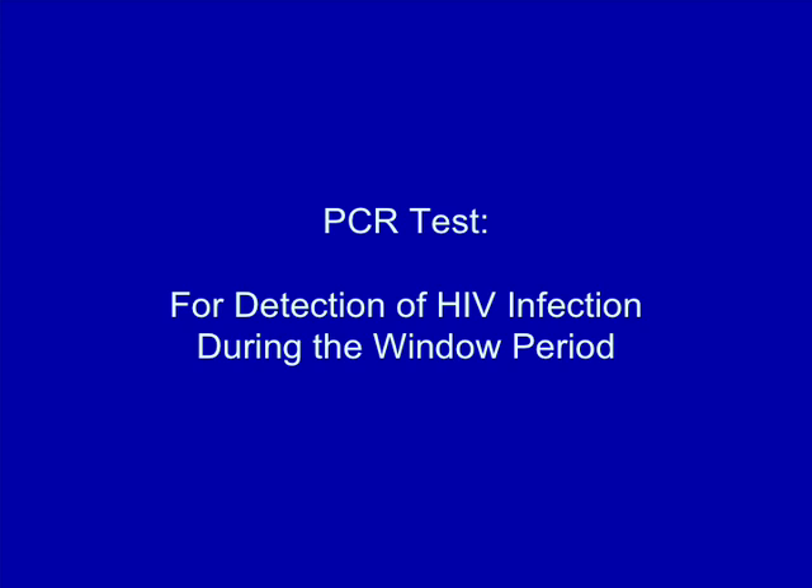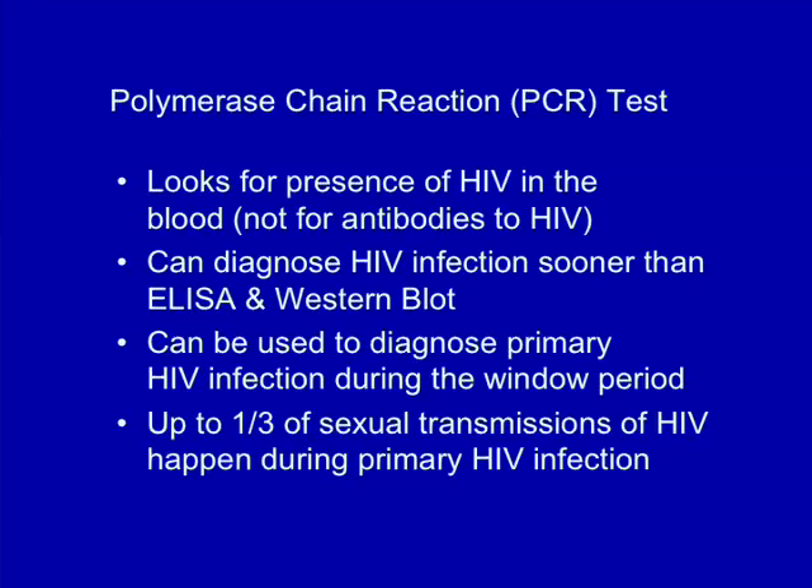There is another test that can be used during this window period — it's called the PCR test, which stands for polymerase chain reaction. It's a very sensitive test that looks for the presence of the virus itself in your blood, not the antibodies. PCR may be more expensive and doesn't give you an immediate result, so it's not generally used unless there's a particular reason to do so. The PCR test is very useful for diagnosing primary HIV infection. When people are initially infected with HIV, the virus multiplies very rapidly because the immune system hasn't had time to gear up a strong response. During this time, a person will have extremely high viral loads — up to two million copies of the virus per milliliter of blood — and they are by far the most infectious. It's estimated that up to a third of HIV transmissions via sex occur during the period of primary HIV infection.